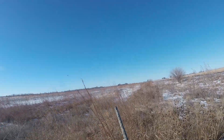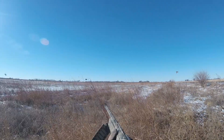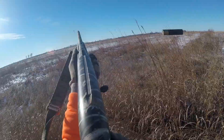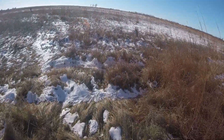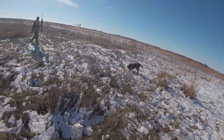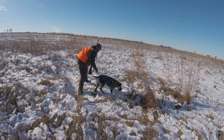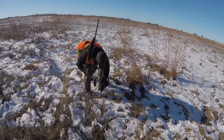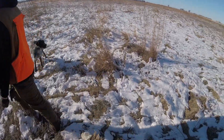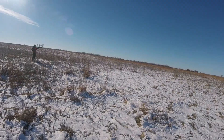Quail! You got one down. Somewhere in here. There you go — good boy! One! Did they all go that way? Yeah, they went right off towards you guys. That's why I didn't shoot very many — they all went that way.